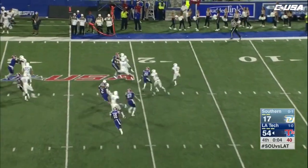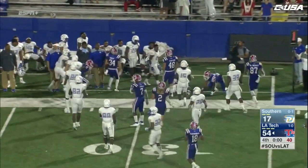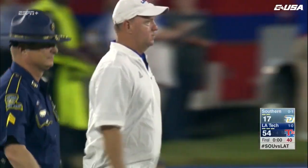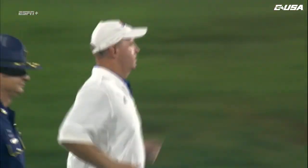Washington goes out of bounds, and that is the end of the game. Two times Louisiana Tech and Southern have met — twice Louisiana Tech has come away with a win.